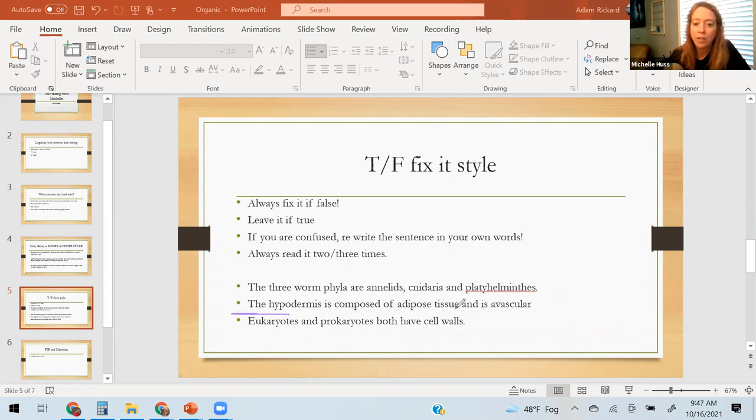The last one is for 101: 'Eukaryotes and prokaryotes both have cell walls.' Again, there's 'and' — so I have to look up: do eukaryotes have cell walls? And do prokaryotes have cell walls? I have to look up both.